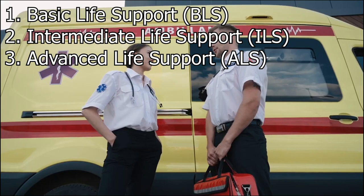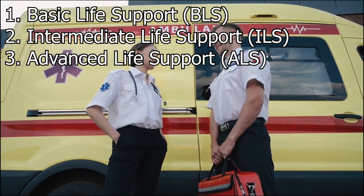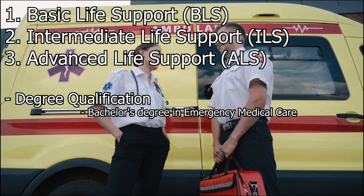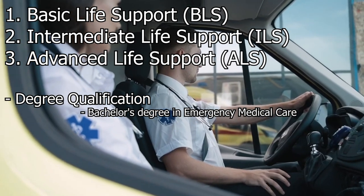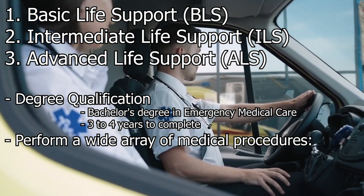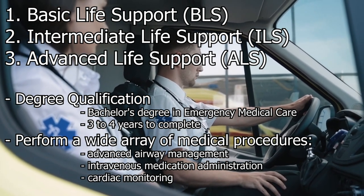Advanced Life Support (ALS). Advanced Life Support paramedics receive comprehensive training in advanced medical interventions. This level of training typically results in a degree qualification, often a bachelor's degree in emergency medical care or a related field. The educational program usually takes around three to four years to complete. ALS paramedics can perform a wide array of medical procedures, including advanced airway management, intravenous medication administration, cardiac monitoring, and defibrillation.